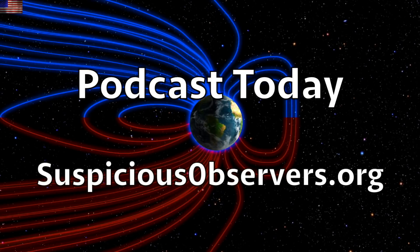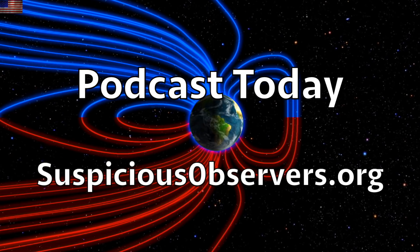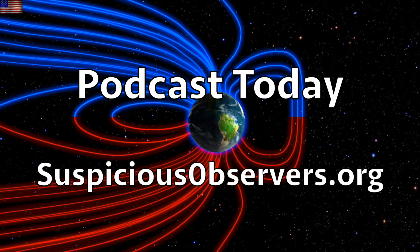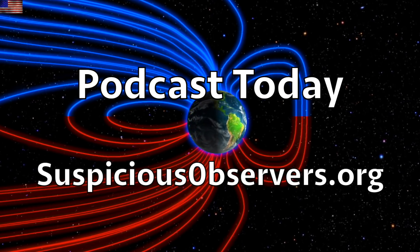We greatly appreciate your support. We've got our Fly on the Wall podcast coming today for website members at suspiciousobservers.org. We've got wind maps and shots of our star to close. Subscribe, and we'll do this all again tomorrow, right here, but right now at 6 a.m. in the new Valley of the Sun.